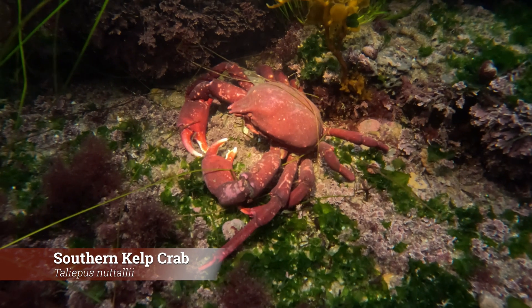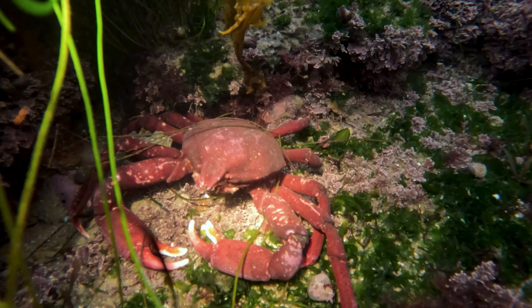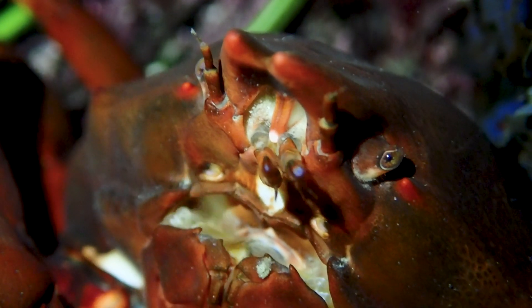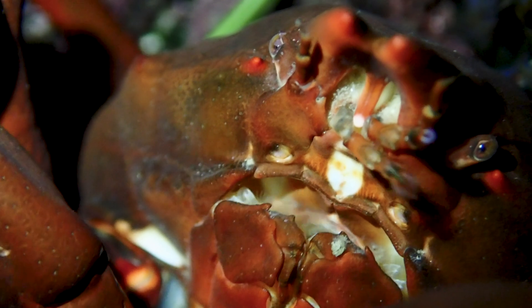One of the first creatures we encountered this morning was a large southern kelp crab. It was a cool sighting since we haven't seen one this large before. Our main goal was to spot nudibranchs, specifically chromodorids, but seeing this kelp crab's mandibles up close was still quite impressive.